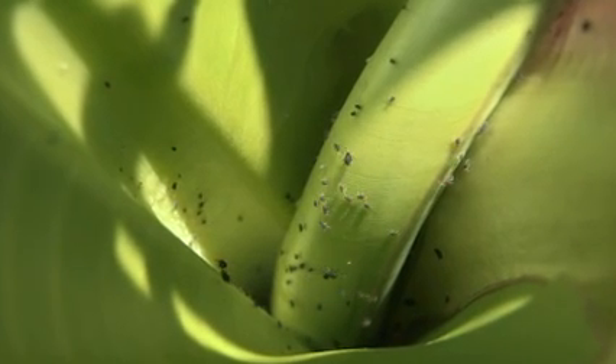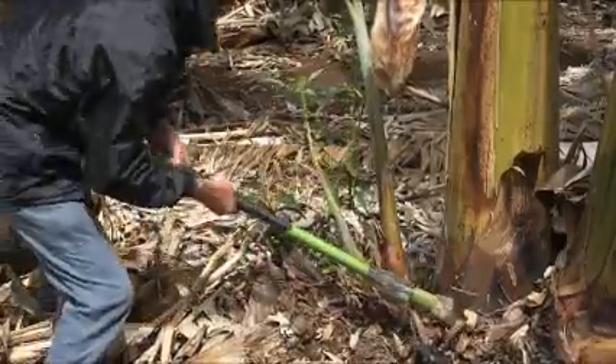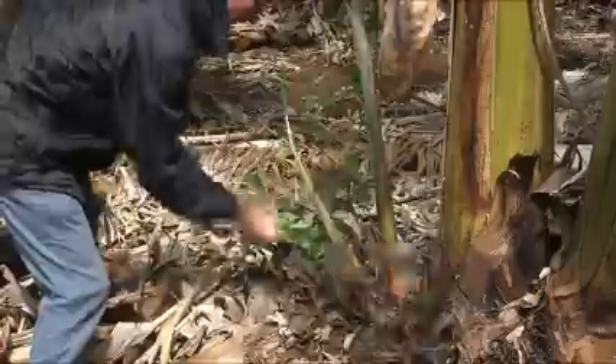There are only two ways that Bunchy Top is spread. First, by aphids that can fly long distances and infect other plants. Second, by transplanting infected suckers or young banana plants.